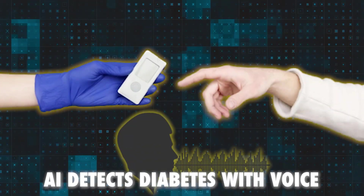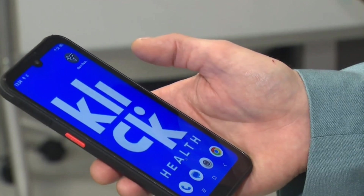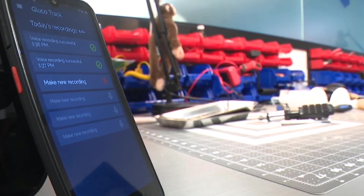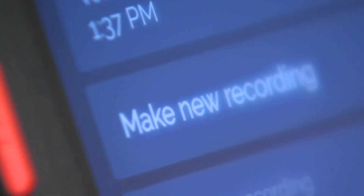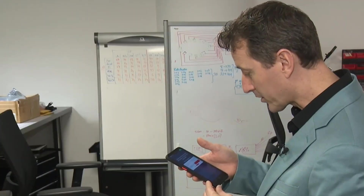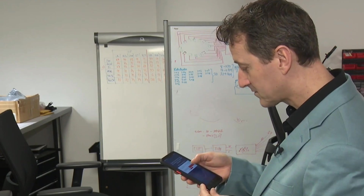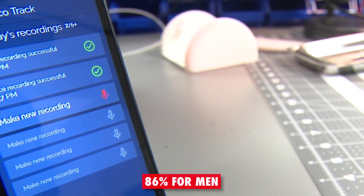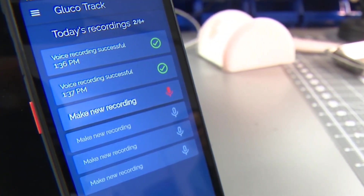Number 4: AI Detects Diabetes with Voice. AI can detect diabetes based on the sound of a person's voice — a new feature that uses artificial intelligence to diagnose type 2 diabetes. This feature can analyze 6 to 10 seconds of a voice recording from a smartphone app and detect subtle changes in pitch and intensity associated with diabetes. It can also use basic health data such as age, sex, height, and weight to improve accuracy, achieving an 89% accuracy rate for women and 86% for men, according to a recent study.